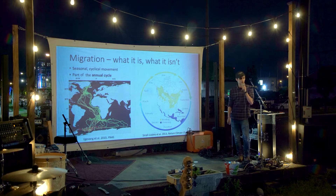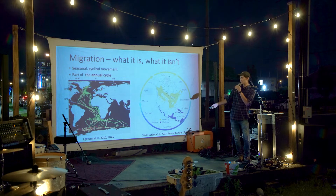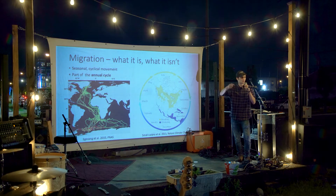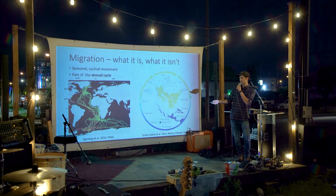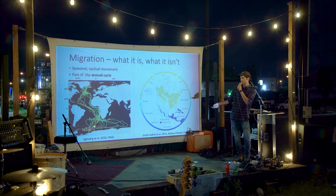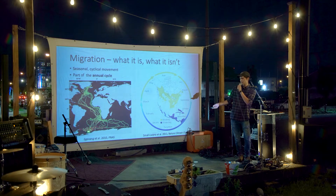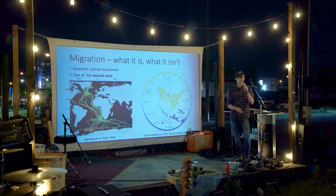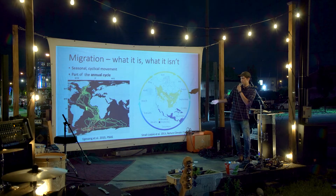Birds make a lot of movements, but not all of those qualify as migration. What we think of as migration are these seasonal and repeated cyclical movements from one place to another, typically to or from a breeding and wintering location. This map shows the satellite track path of the Arctic Tern, which makes the longest migration of any bird in the world. They breed up in Greenland, and then the green and yellow paths show their migration to and from Antarctica where they spend the winter.